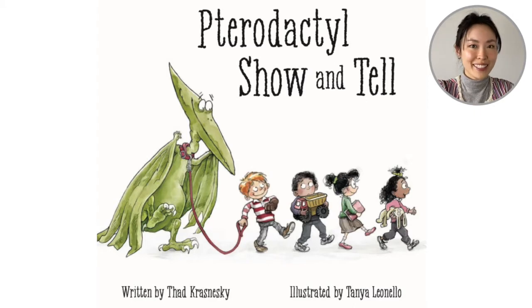Hello everyone! Welcome back to Reading with Leigh-Anne. Today we are going to read the book Pterodactyl Show and Tell. This is written by Thad Krasniewski and it's illustrated by Tania Leonello.